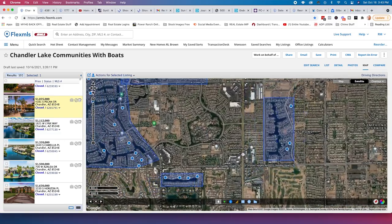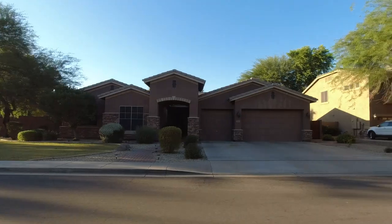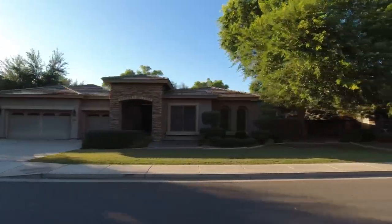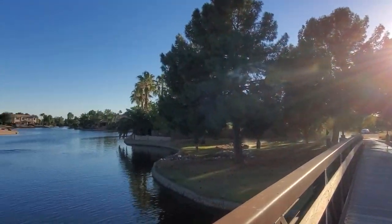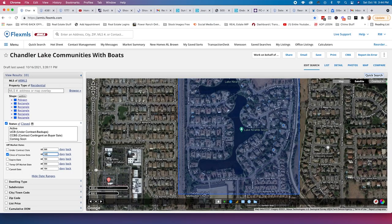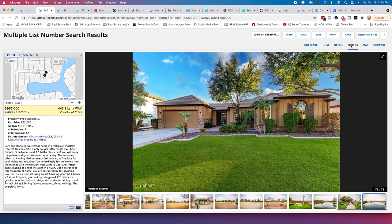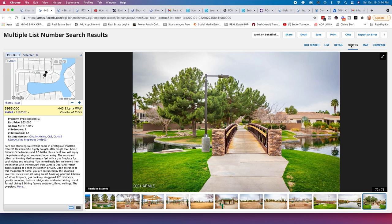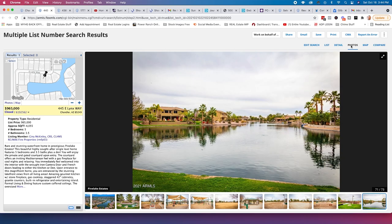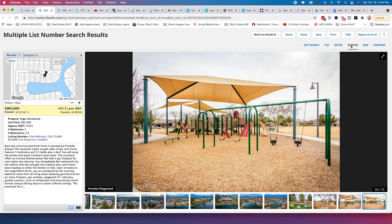Next up is Pine Lake Estates. When you pull in, you'll notice it has pine trees — probably why they call it Pine Lake Estates. It's a beautiful, quaint area with bridges that cross over the lake. A nice place to take a walk. Let me look for something on the lake — I'll stretch the search back to 365 days. Here's one on Lynx Way that sold for $965,000 — a 4,000 square foot home. There's a lake view and that bridge I mentioned.